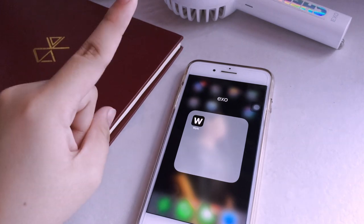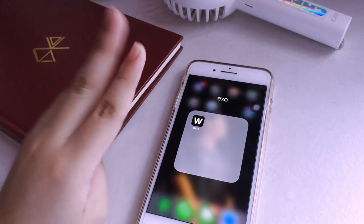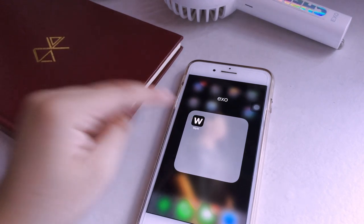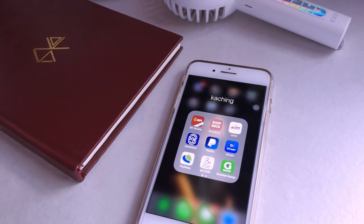Then I have my EXO folder. I used to have Vlive, Amazon, and the EXO app here but I deleted all three since I didn't need them after the concert, so I'm left with the Weverse app.